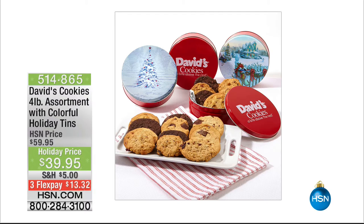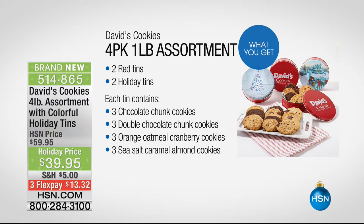Grab them all — do a flex pay on each of them. That's that amazing cookie offer where you're getting four pounds, four individual tins of those stunning cookies — what I like to call the engineer of cookies, PhD in yumminess, Mr. David himself. Remember, they do not start the baking until the phone is hung up with your order. They flick on the switch, they start baking those cookies — four pounds for $39.95.